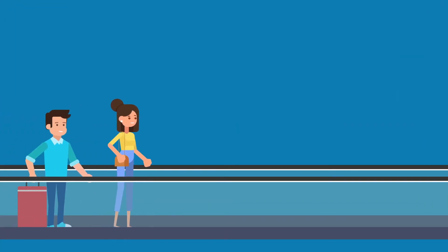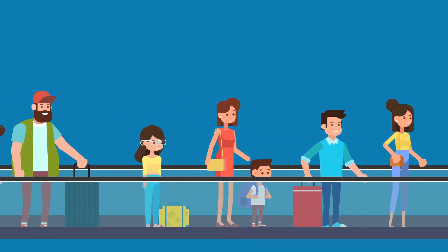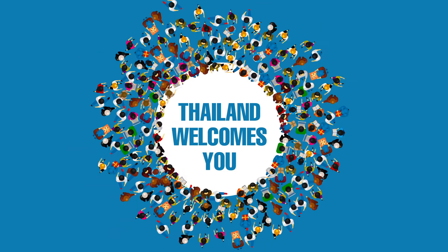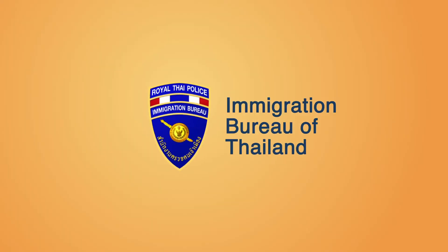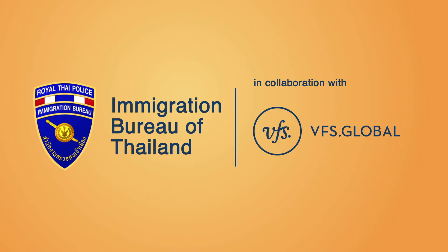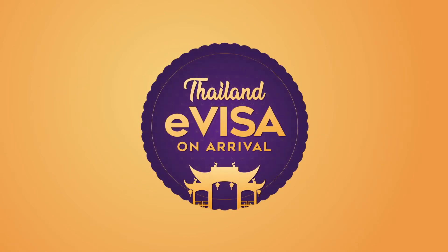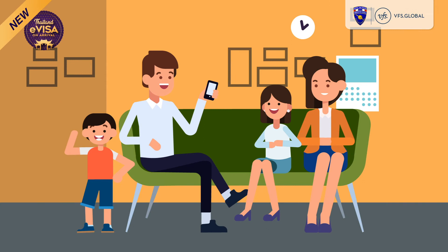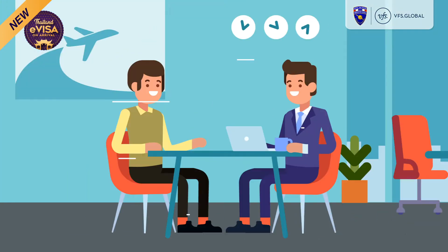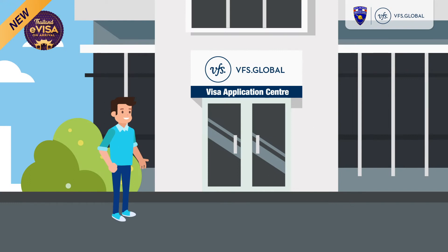In an effort to ease the arrival process significantly, and in line with Thailand's vision of welcoming more and more visitors, the Immigration Bureau of Thailand, in collaboration with VFS Global, has introduced the new Thailand eVisa on arrival service. Travelers can get their new Thailand eVisa from the comfort of their home or office, or with the assistance from a trusted travel agent or at any VFS Global Visa application center.